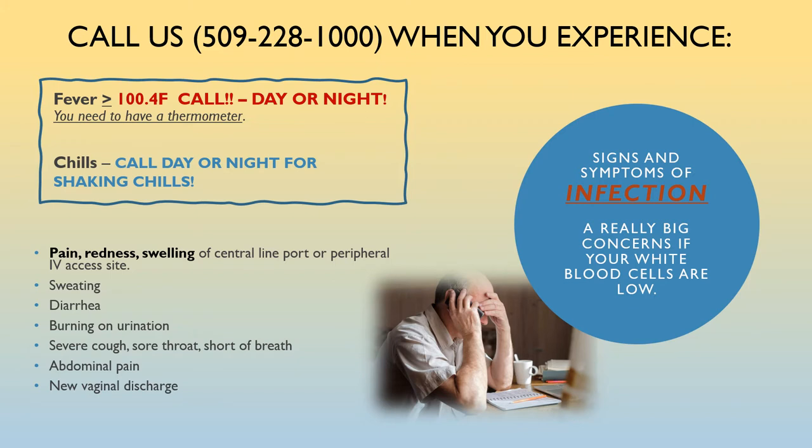Call as soon as possible during our business hours, 8 a.m. to 5 p.m. After office hours and on the weekends, your issue will be addressed by the Cancer Care Northwest provider on call — use the same number. We advise patients to call early in the day so the triage nurse can address your issue, notify your doctor, and help you as quickly as possible.